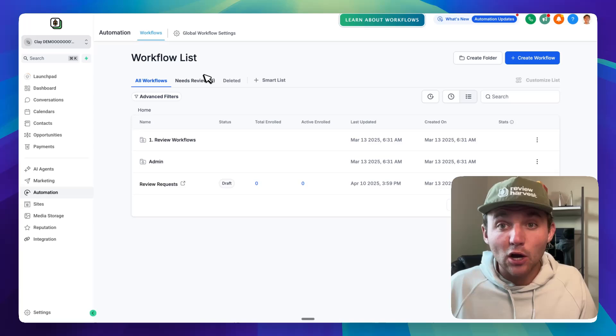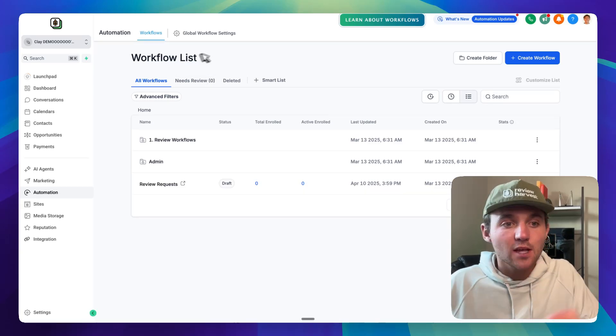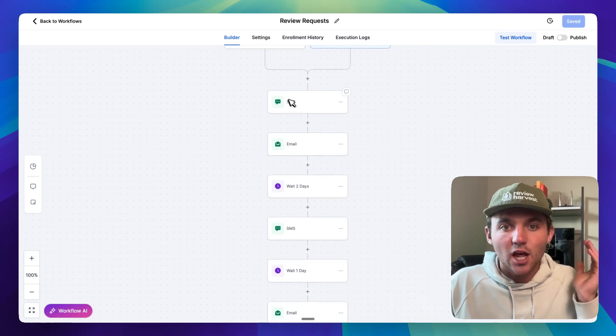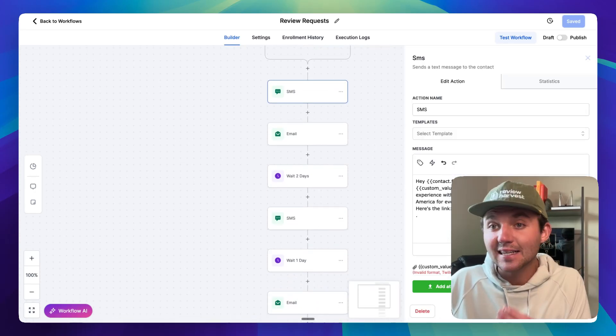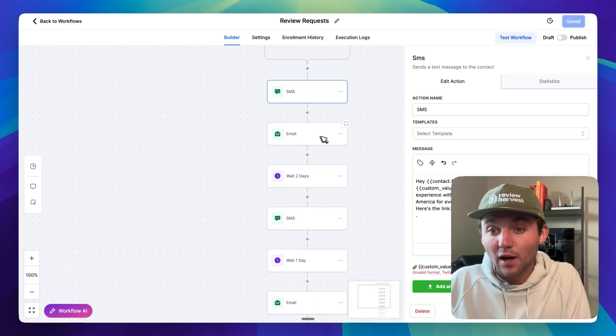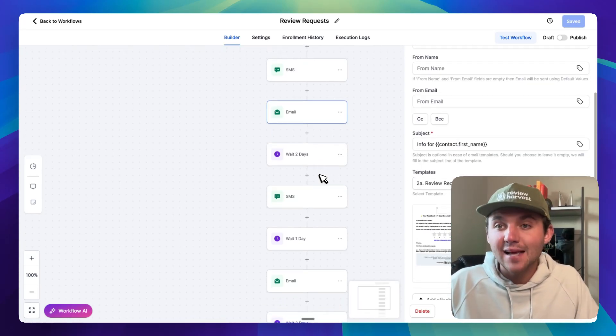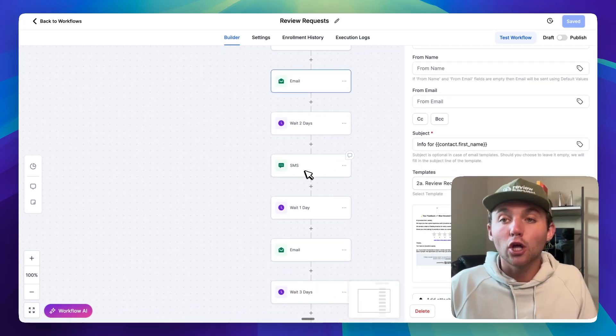I'm going to oversimplify this because I only have 120 seconds and I keep my promises. If you go to High Level, go to Automations, go to Review Requests — it's stupid simple. A contact is created, we send out an SMS requesting a review with the link to leave a review, we send out an email as well. If they click the link or if they leave a review, we remove them from the workflow, then we wait two days and follow up to get these business owners loads of reviews.